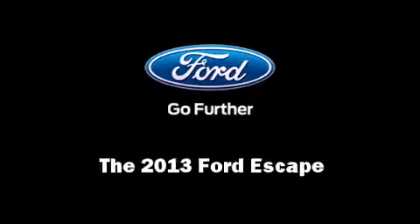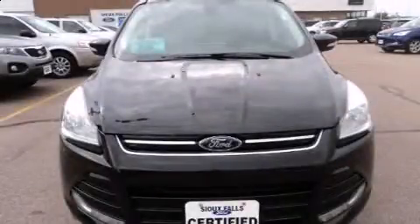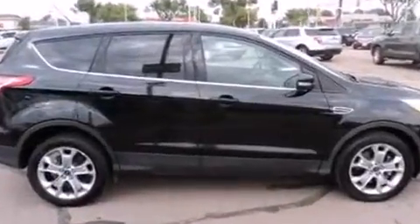Familiarize yourself with the 2013 Ford Escape. It features an automatic transmission, four-wheel drive, and a two-liter four-cylinder engine. A turbocharger further enhances performance while also preserving fuel economy.